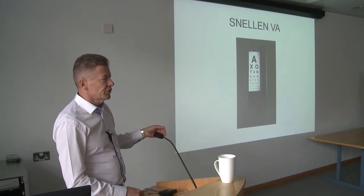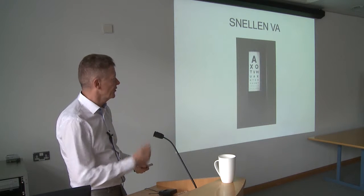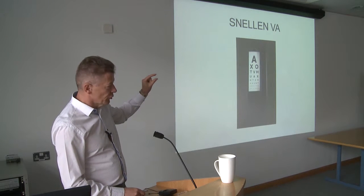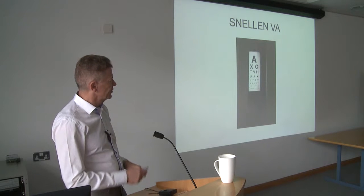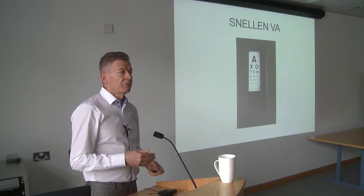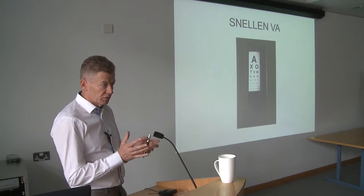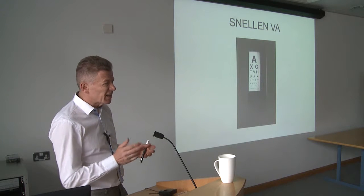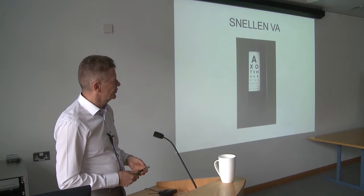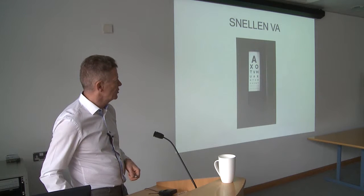We measure the vision in each eye, which is a measure of the person's visual acuity. It's a very important measure and the most important part of our vision, but it's not the only part. It's a little bit of a crude measure, as we'll see later on when people have symptoms with cataracts, but it is the mainstay of our measurement of vision.